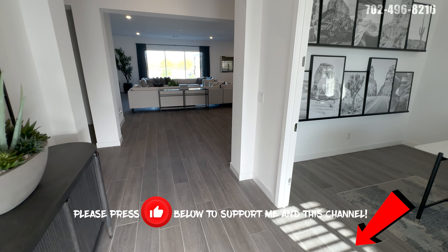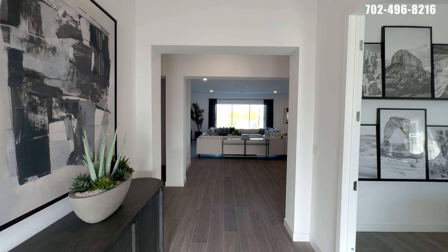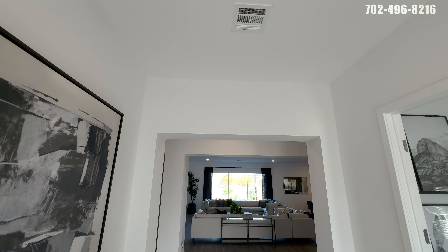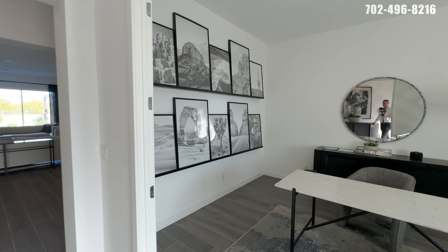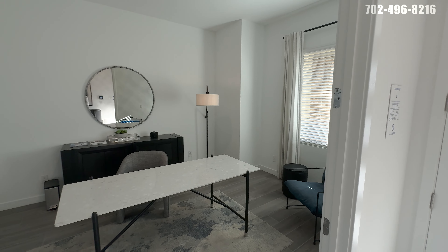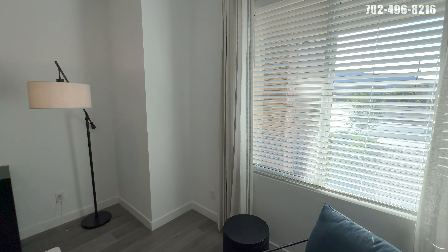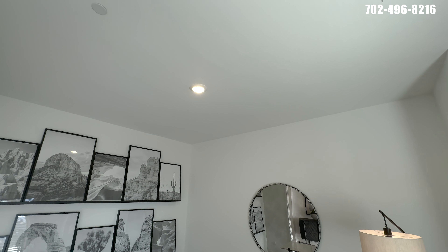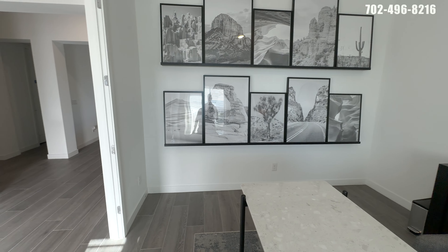When we walk in, the first thing I notice is it's very cool in here — air conditioner cranking. It's another hot day even though we're halfway through October. Beautiful tile floor throughout the entire home and these 10-foot ceilings. Wide entryways, and immediately to the right you're going to have an office being used by Lennar reps. We have skip trowel texture on all the walls and ceilings.